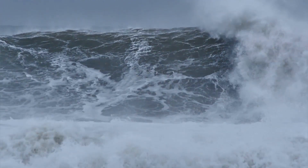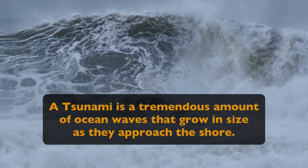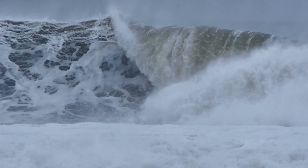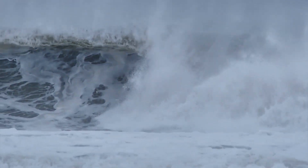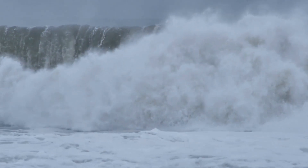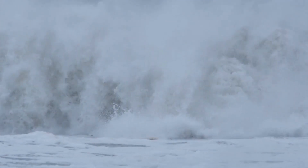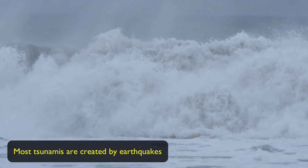A tsunami is a tremendous amount of ocean waves that grow in size as they approach the shore. They are caused by pressure in the atmosphere and underwater earthquakes, a volcano explosion, or even a landslide. Even a meteor that hits the ocean can cause a tsunami. And even though underwater landslides and meteorite collisions can be strong enough to generate this pressure, most tsunamis are created by earthquakes.